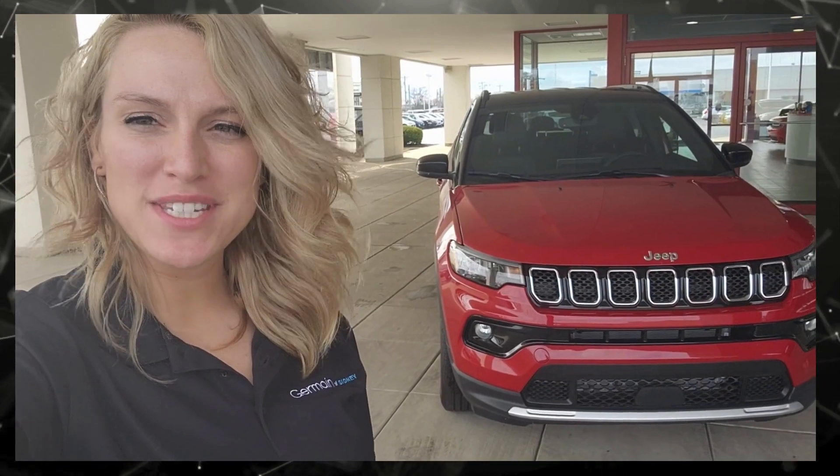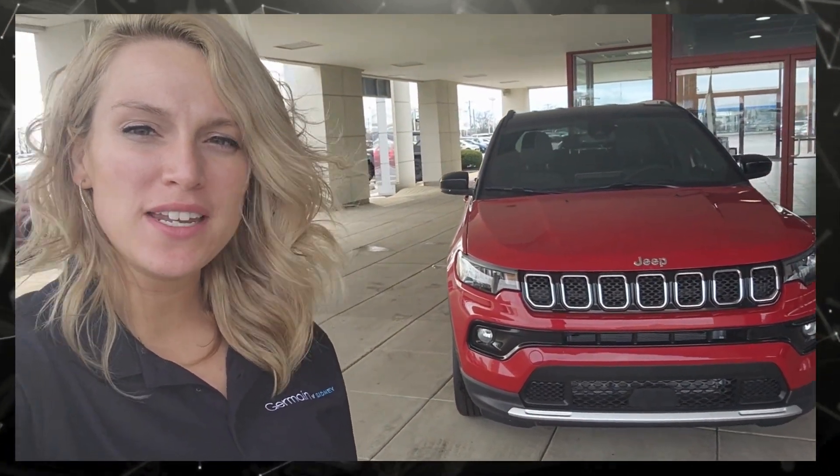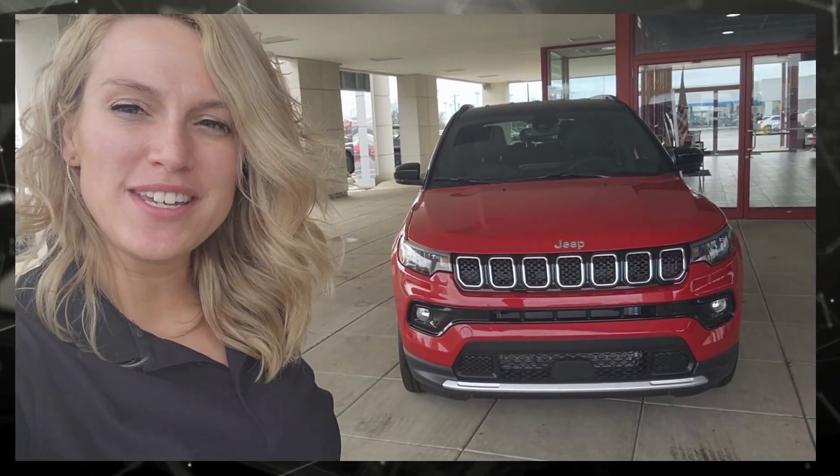Hey everyone, it's Mikayla from Sydney and Germain, and this is the 2024 Jeep Compass Limited in red. I'm about to walk around it and kind of show you some of the features.